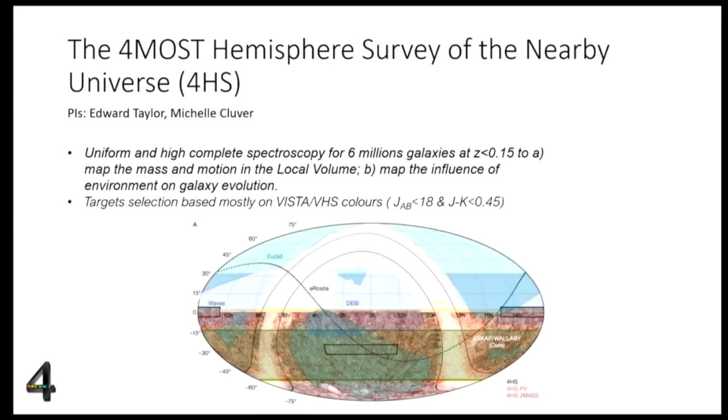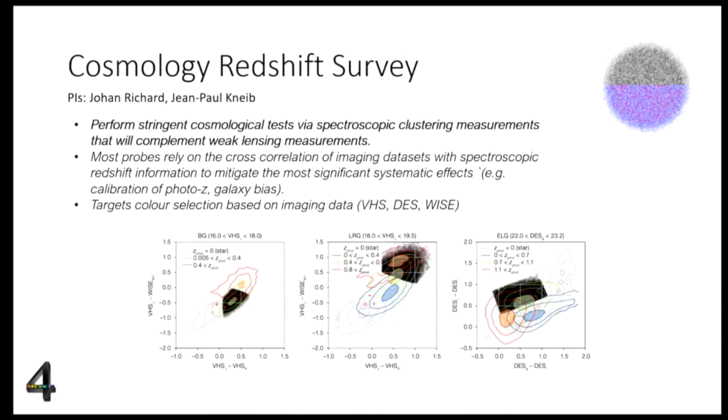Another community survey is the 4HS — the 4MOST Hemisphere Survey of the Nearby Universe — with PIs Edward Taylor and Michelle Cluver in Australia. They aim to conduct a uniform and as-complete-as-possible spectroscopic survey of the local universe below redshift 0.15, targeting six million spectra across four million galaxies. The goal is to map mass and motion in the local volume and study galaxy evolution as a function of environment. Target selection is heavily based on VHS photometry, showing again that imaging is the foundation for defining these surveys.